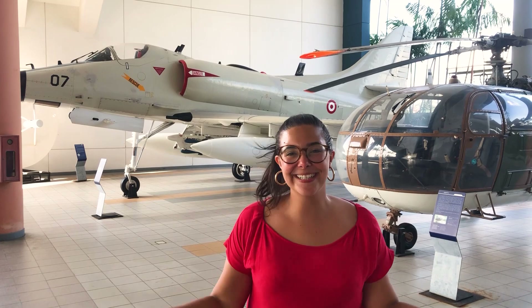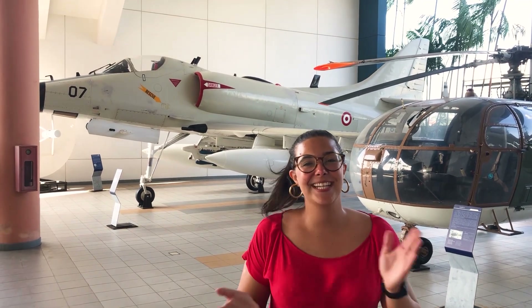Espero que vocês estejam gostando desse vídeo. A gente gostaria de agradecer ao Bernard Lam, curador aqui do museu. A gente acabou ganhando alguns brindes para fazer um sorteio para vocês, e também ganhamos um livro exclusivo dos 45 anos das Forças Aéreas de Singapura.